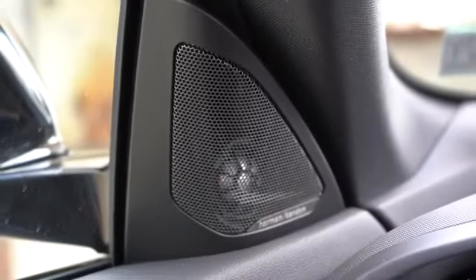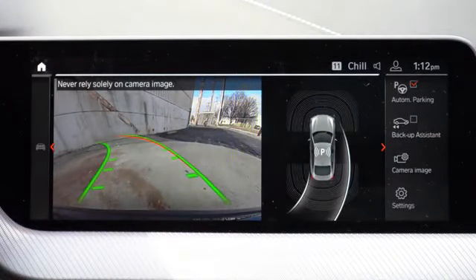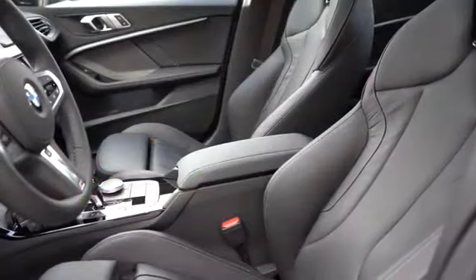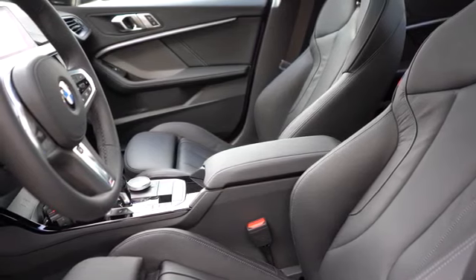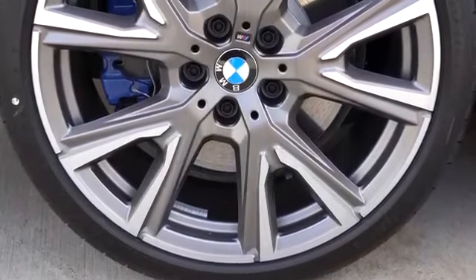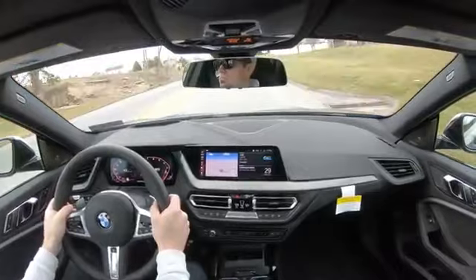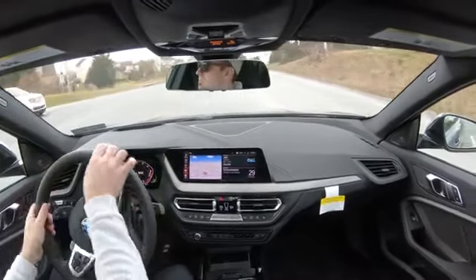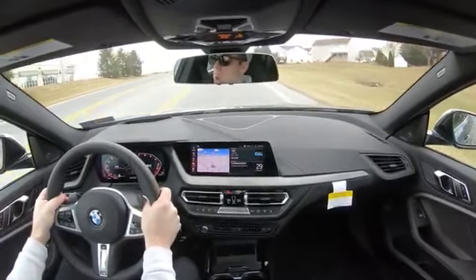Heck of a sound system — no issues there. When you put the M235i in reverse, you'll find a rear view camera. On to safety: front, side, and side curtain airbags come standard along with driver and front passenger knee airbags. In the back, you'll find LATCH anchors for rear car seats. Standard safety also includes forward collision warning with city collision mitigation, lane departure warning, speed limit recognition, and a blind spot monitor — that doesn't always come standard. Adaptive cruise control can be added for $1,200, which also includes autonomous emergency braking.